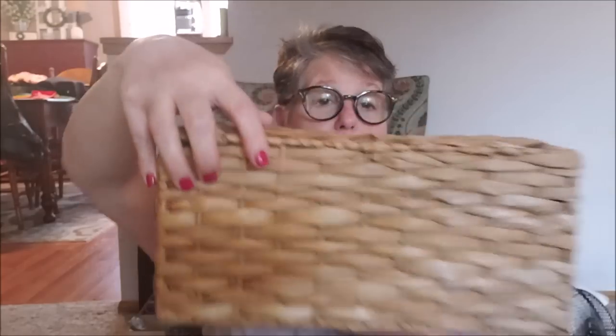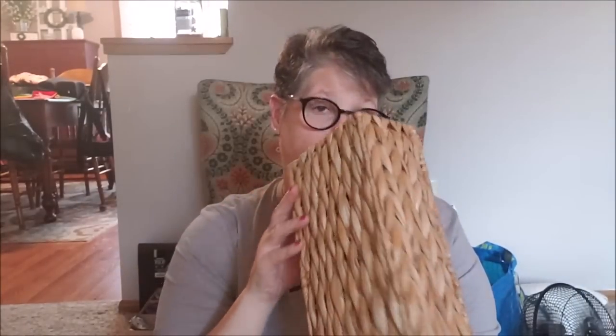A dollar 91 for that, which I thought was great. It's in good shape and it doesn't smell funny, so I grabbed that.